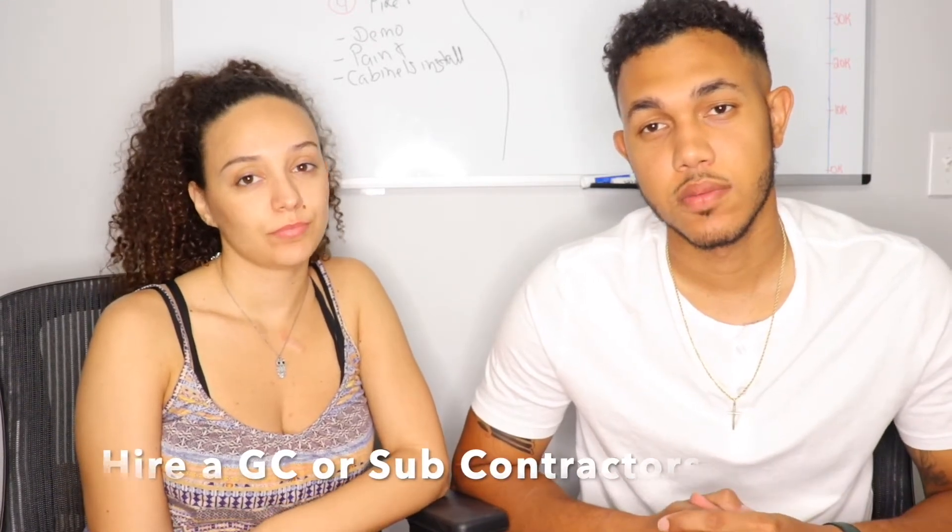A quick recap on part one of how to successfully rehab a house: the first thing is layout and design. Second, get all your permits ready — plumbing, electric, HVAC. Third, make a decision — we state the pros and cons of working with a GC versus your own subcontractors, because your budget will determine which way you go. We also discussed mechanicals and what order they go in.